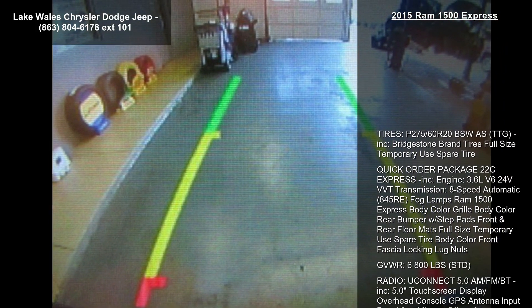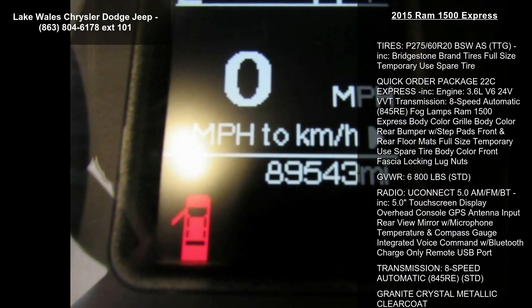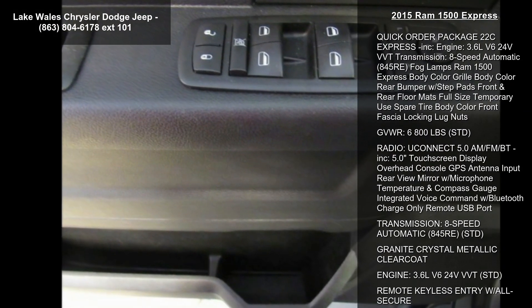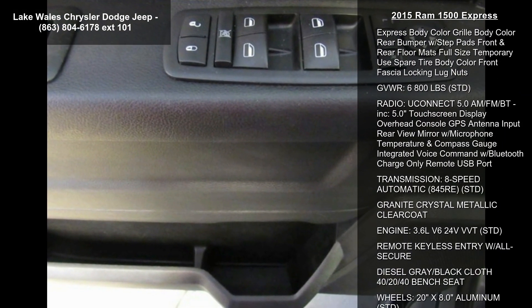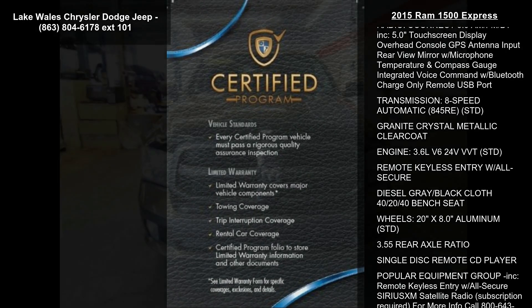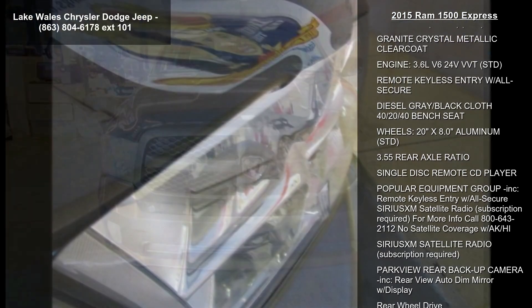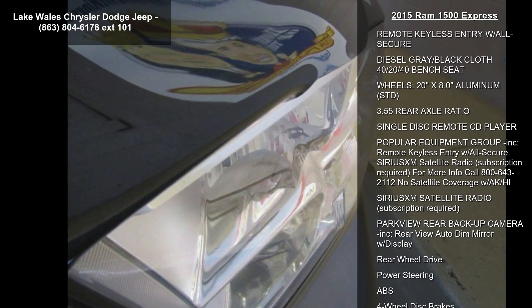Enjoy these notable features: Tires P275-60R20 BSW, Bridgestone brand. Full-size Temporary Spare Tire. Quick Order Package 22C Express included. Engine: 3.6L V6 24V VVT Transmission.